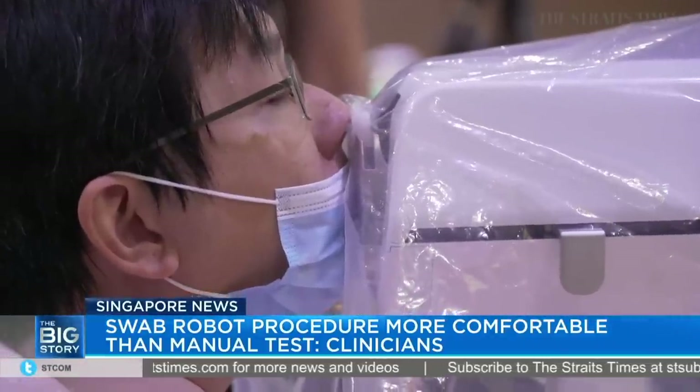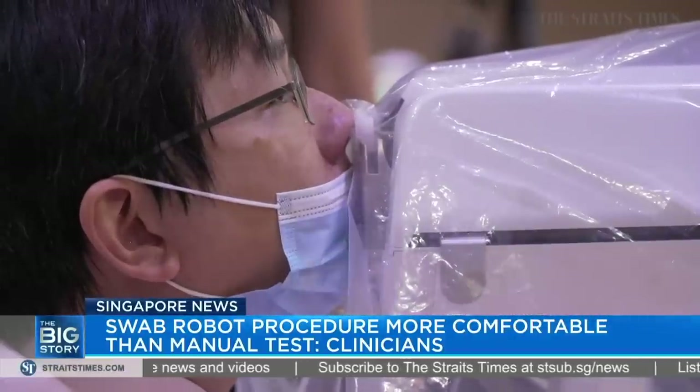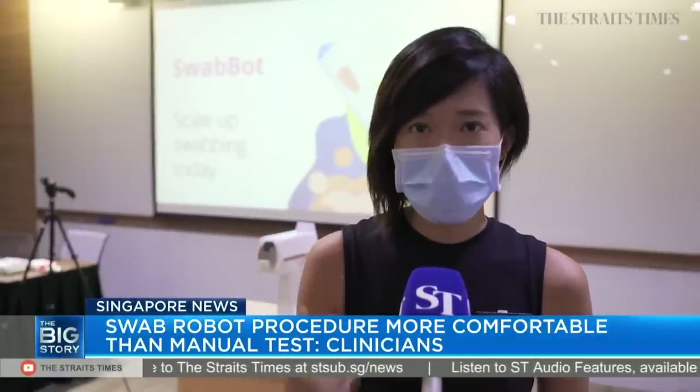Once they are ready, they can push against the chin activator for the robot to actually perform the nasopharyngeal swab. So only when the patient is ready will the robot swab actually be performed.